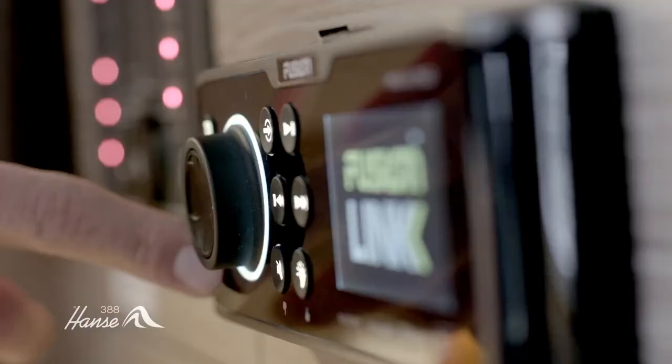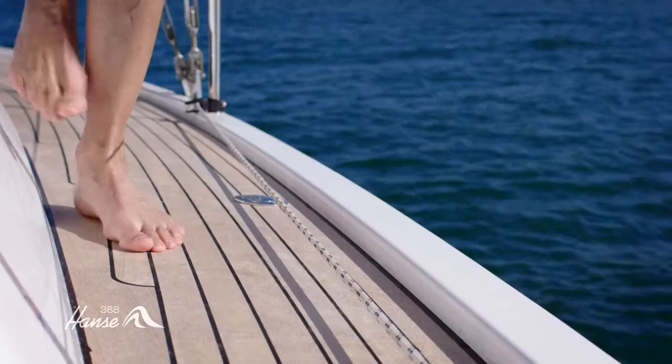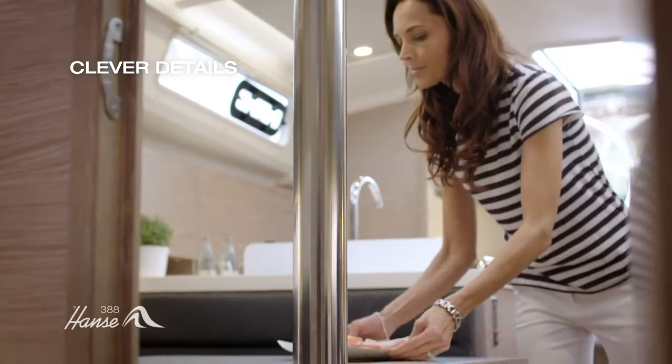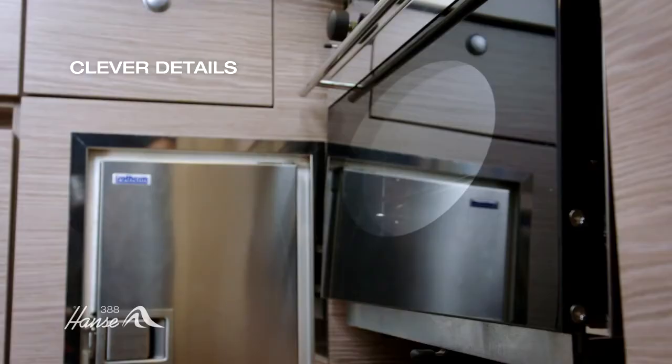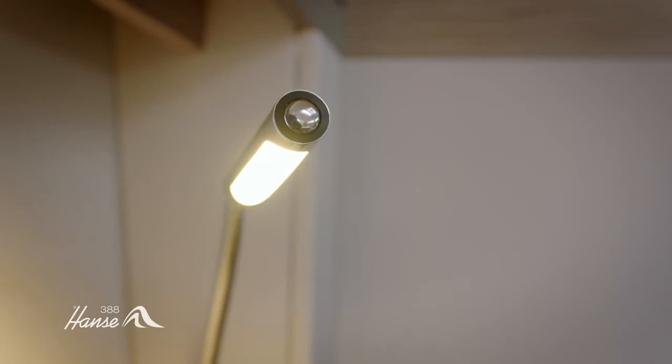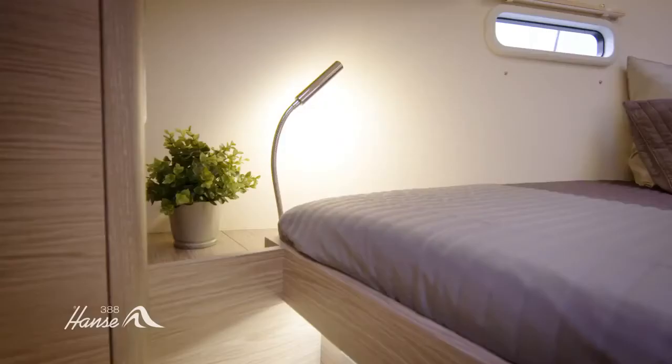More intelligent details offer even more quality. An ingenious refrigerator developed specially by Hansa can be opened from above while sailing or comfortably from the front when in the harbor. Via the practical USB port integrated in all the lamps, electronic devices can be charged at any time.